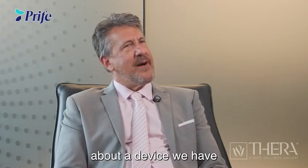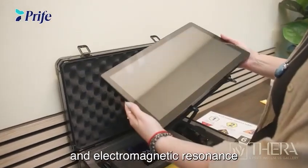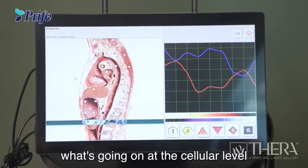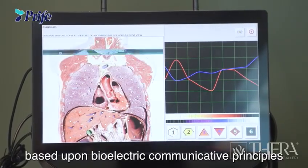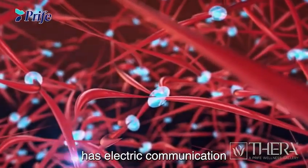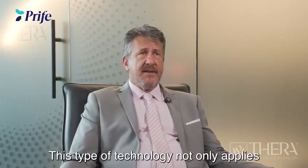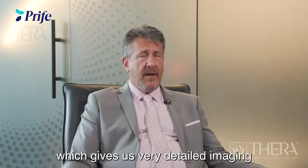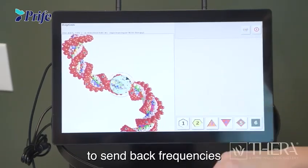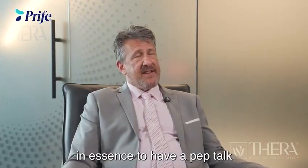I just want to talk to you a little bit about a device we have called the MagnoSeq, to help people with what we call nuclear magnetic resonance and electromagnetic resonance — basically the concept of an MRI. We can detect what's going on at the cellular level based upon bioelectric communicative principles, the understanding that every cell has electric communication with another cell through the DNA. This technology not only applies nuclear magnetic resonance, giving us very detailed imaging of what's happening in our bioelectric fields, but we also have the ability to send back frequencies — electromagnetic resonance frequencies — which allow the cells, in essence, to have a pep talk.